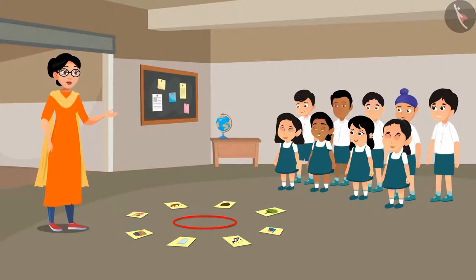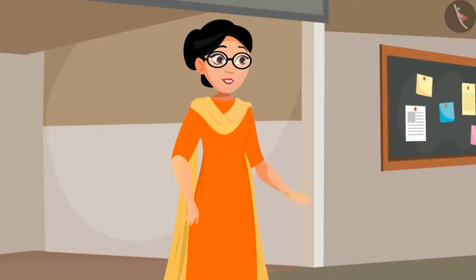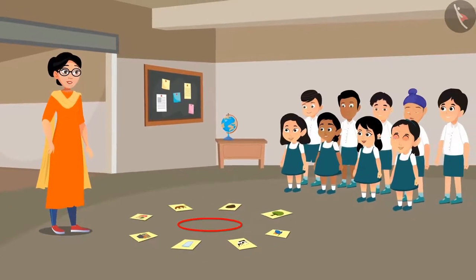Students, I have placed a few pictures of things we discussed in the previous classes on the floor. Observe them very carefully. I now need two volunteers to take the game forward. Thank you, Samina and Raju! Samina, go and stand in the middle of these pictures on the circular spot.